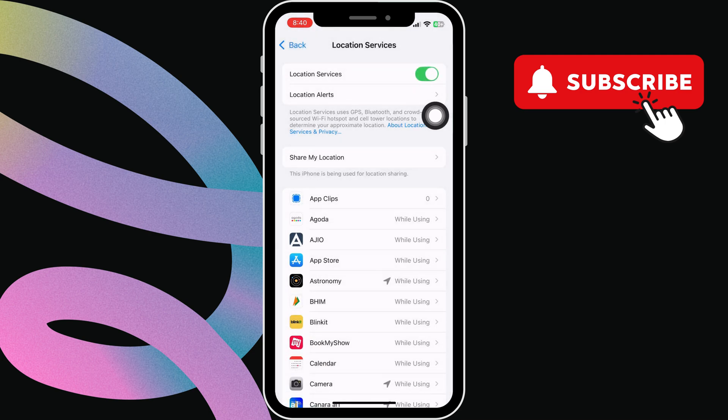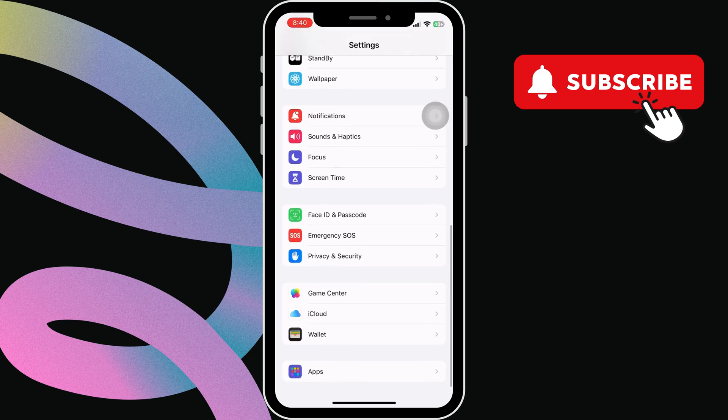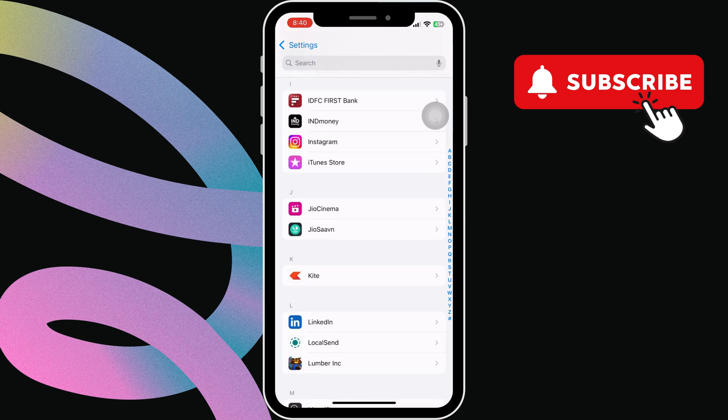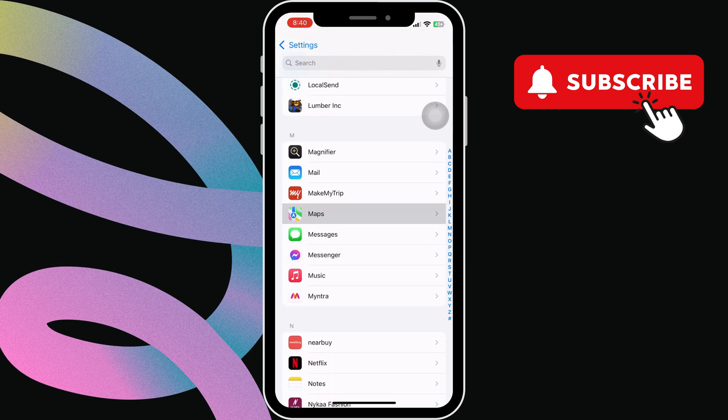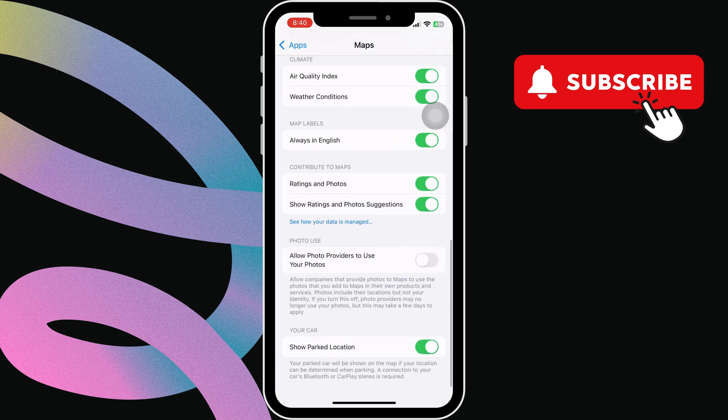After that, go back to the main settings page. Then scroll down to tap on Apps. In this menu, scroll down to find Maps. Then tap on it. Here, scroll down again and enable this Show Parked Location toggle.